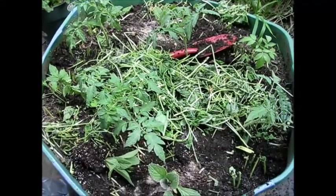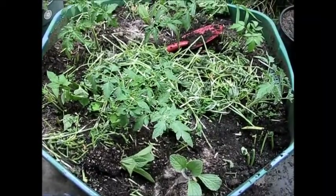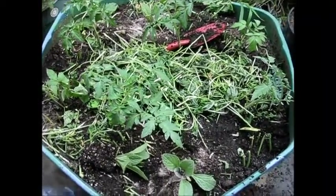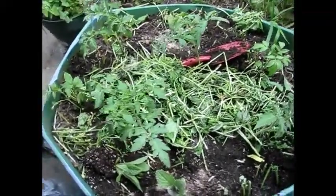We're also going to throw some carrots in here too later on. As this dies back, I'll throw some seeds in there and they'll kind of grow along with the tomatoes, also because it creates sugars that attract good bacteria.